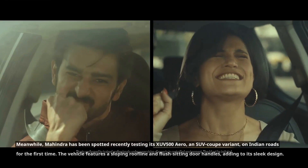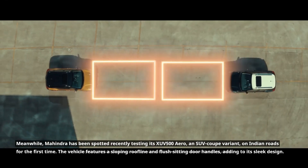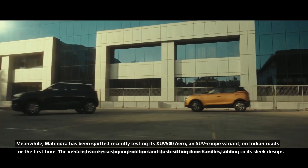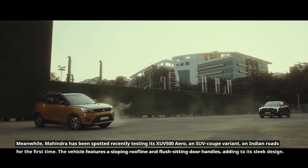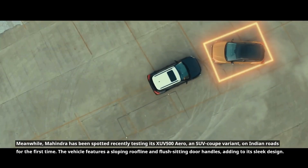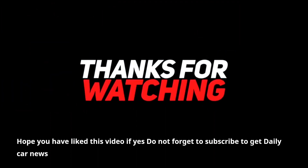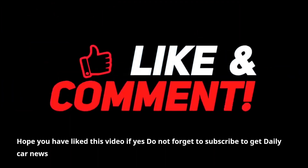Meanwhile, Mahindra has been spotted recently testing its XUV500 Aero, an SUV coupe variant, on Indian roads for the first time. The vehicle features a sloping roofline and flush-sitting door handles, adding to its sleek design. Hope you have liked this video — if yes, do not forget to subscribe to get daily car news.